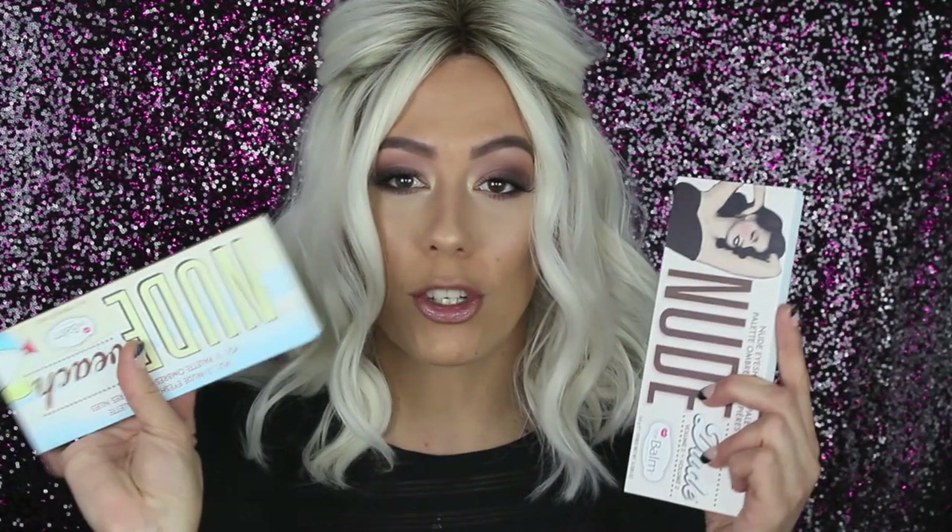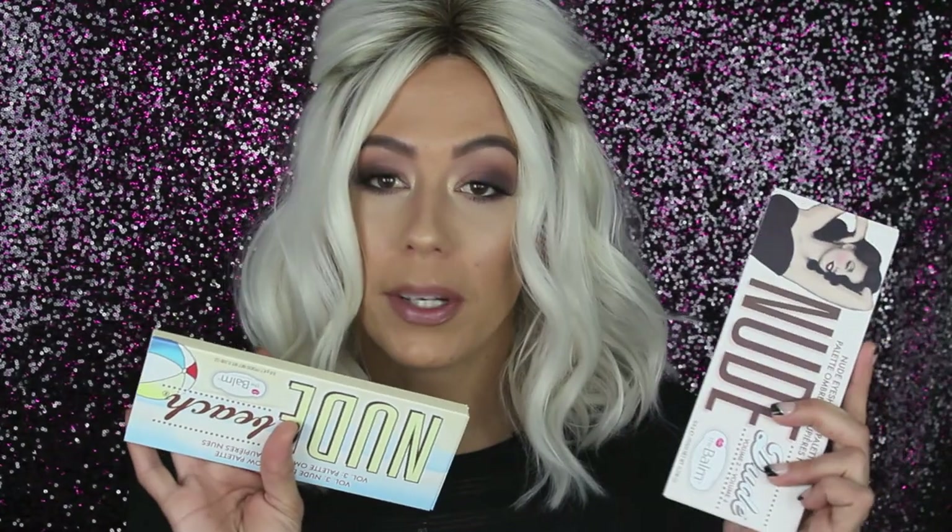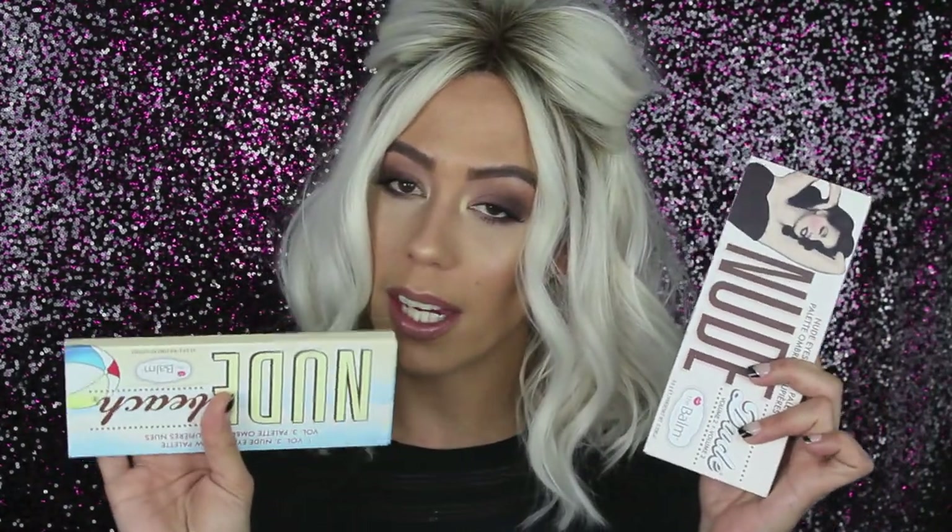The next products I actually purchased were from Bom Cosmetics. The reason I bought these is because they were 50% off and I actually really like the Bom — I just don't have many of their products. So I'm super excited to try out the palettes. Those were the only items I actually purchased. Now let's jump into the goodie bag and show you guys all the products we got for free.